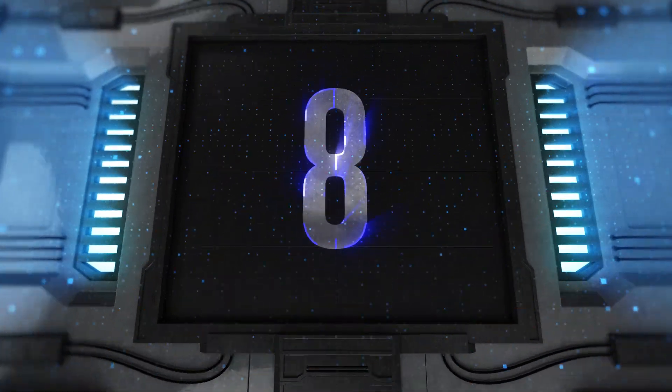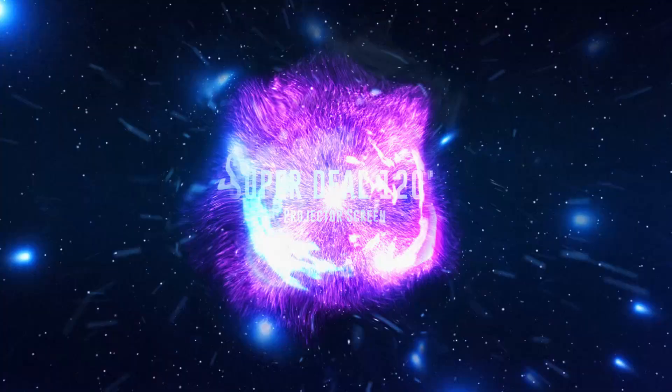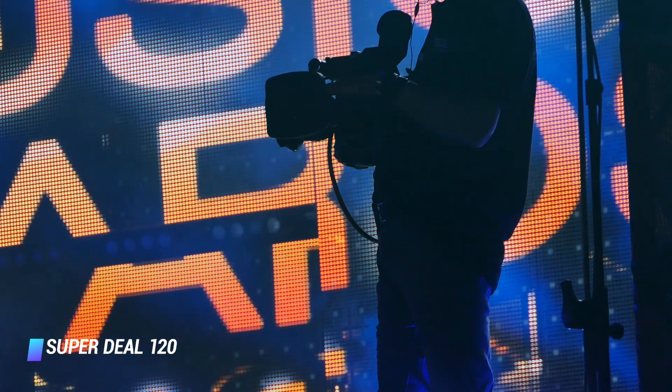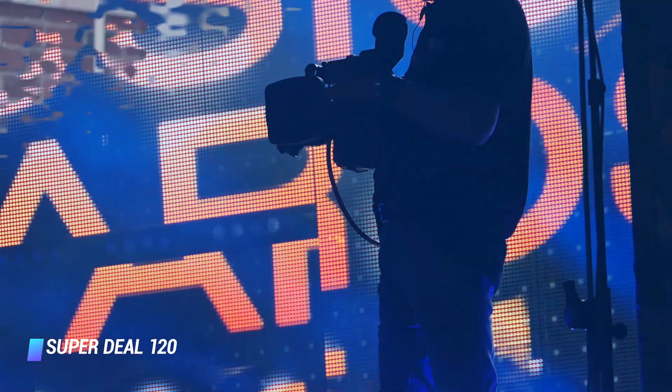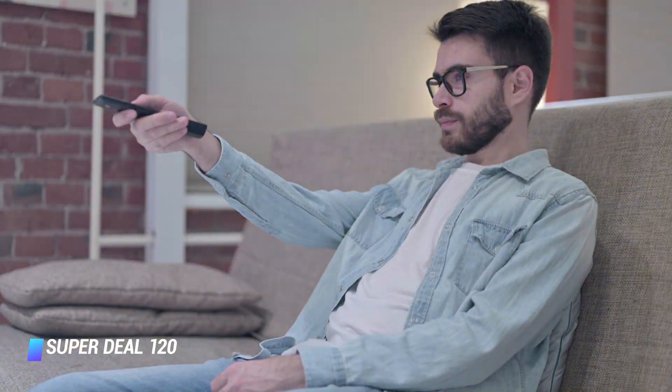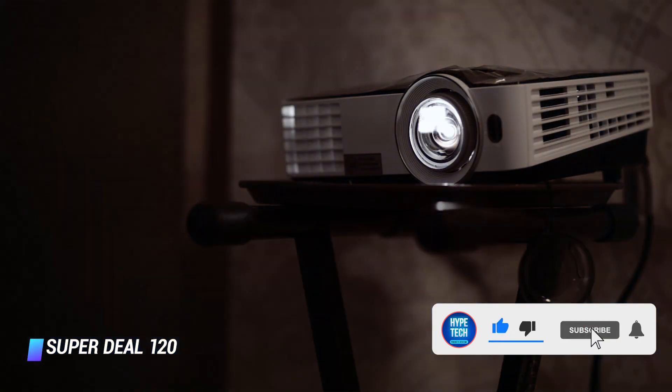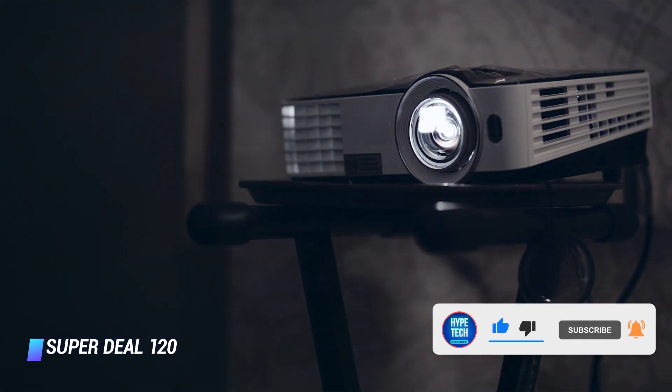Coming at number 8, the Super Deal 120 Inch Projector Screen. Another steal is this 10 foot projector screen that comes highly recommended for classrooms and conferences, with its easy to roll pull tab and scrolled projector that the entire screen slides easily into.